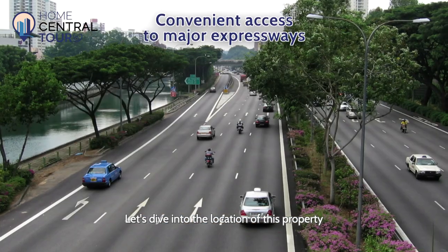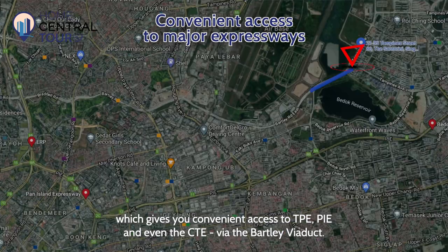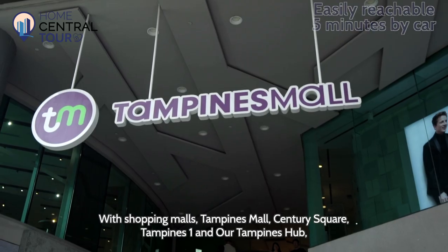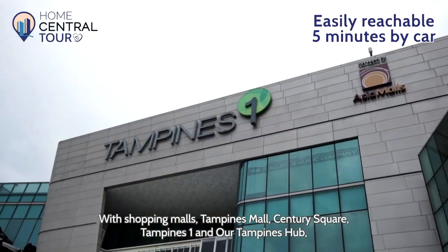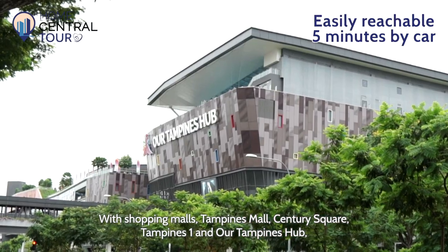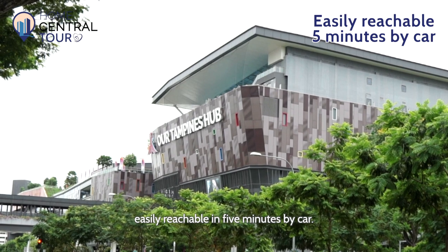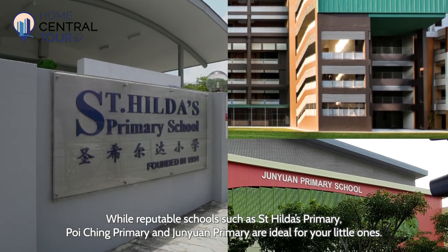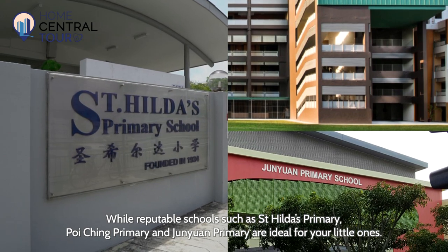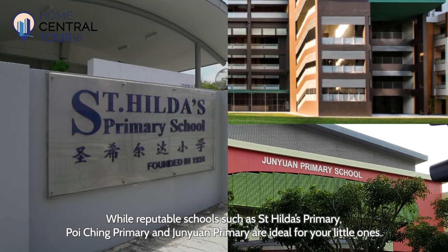Let's dive into the location of this property, which gives you convenient access to the TPE, PIE, and even the CTE via the Bartley Viaduct. With shopping malls — Tampines Mall, Century Square, Tampines One and Our Tampines Hub — easily reachable in 5 minutes by car. While reputable schools such as St. Hilda's Primary, Poi Ching Primary and Junyuan Primary are ideal for your little ones.